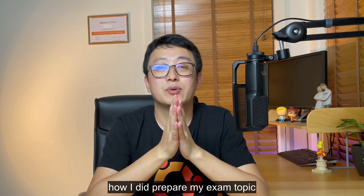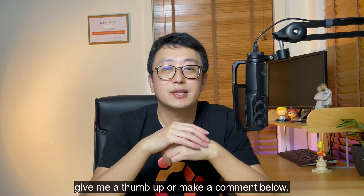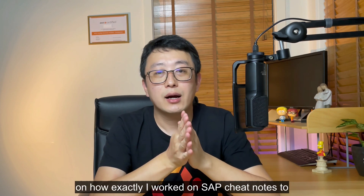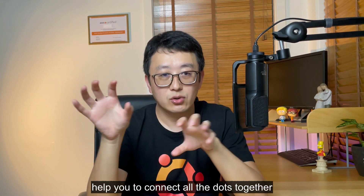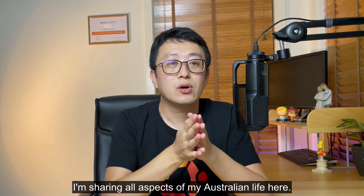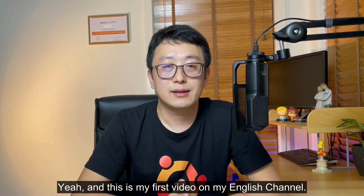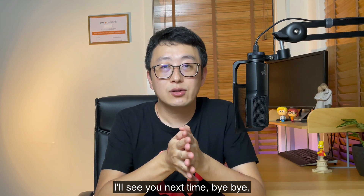If you're interested in how I prepared my exam topics, I do have some cheat notes to share. Please subscribe to my channel and give me a thumbs up or leave a comment below. If I can get 1,000 thumbs up, I'll make another video on exactly how I worked on SAP cheat notes to help you connect all the dots together. I also have another channel with a weekly Mandarin vlog — if you understand Mandarin, check it out. I share all aspects of my Australian life there and try to help first-generation immigrants settle in Australia. This is my first video on my English channel and I prepared for it for a long time. If you like my video, please let me know. See you next time. Bye-bye.